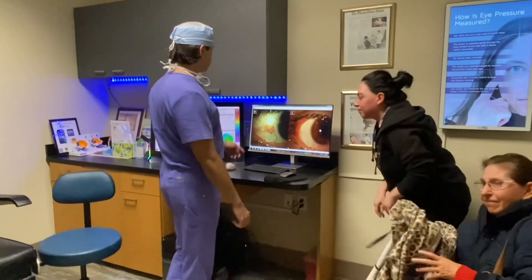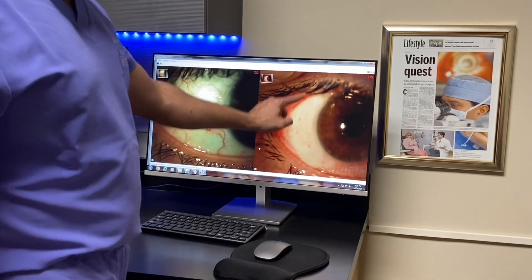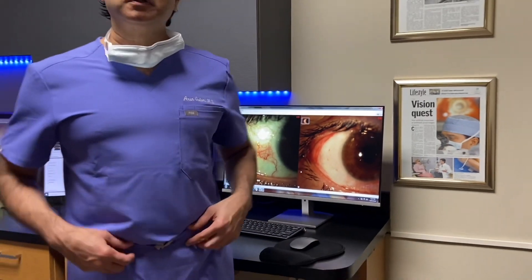And for doctors watching, you can see the pre-op lateral pinguecula with extensive vascularity, and this is day one post-op. Also we have created the lateral crinkle, cornea crystal clear. And this is the amniotic wrap technique without stitches, with glue.